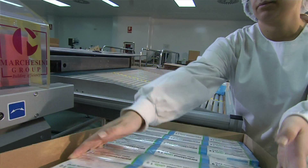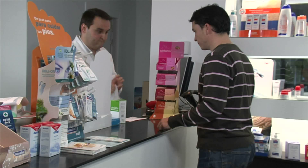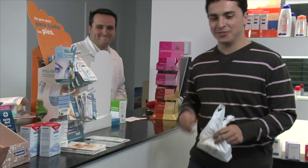Finally, they arrive at pharmacies where they are available to the public. CINFA — Life moves us.